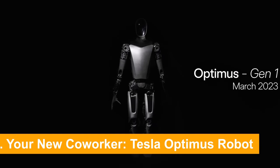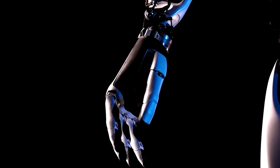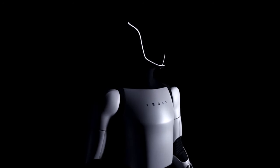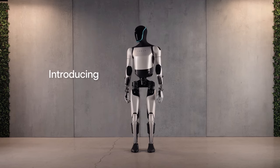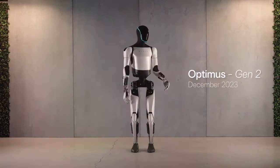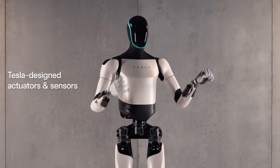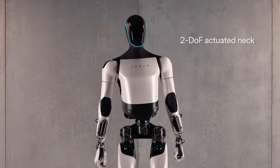Number 5: Your New Co-Worker — the Tesla Optimus Robot. From purifying water to purifying the workforce, this next gadget is set to redefine what it means to be a co-worker. Picture a colleague who never needs a coffee break, doesn't gossip by the water cooler, and can lift 150 pounds without breaking a sweat. Enter the Tesla Optimus Robot, slated to hit the market by 2027. This humanoid robot isn't just another sci-fi fantasy — it's designed to perform tasks in Tesla's factories, with plans to expand its capabilities across various sectors.